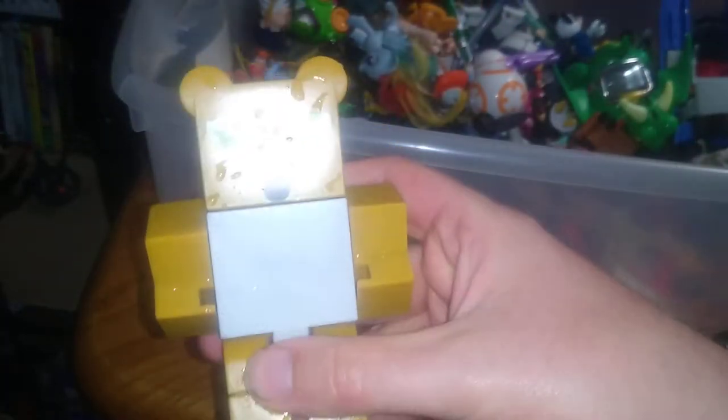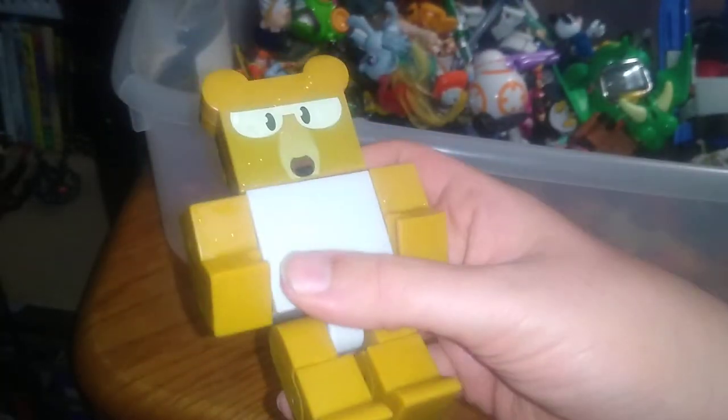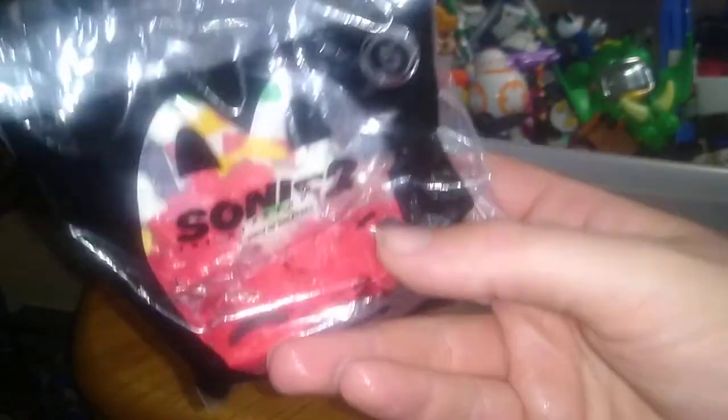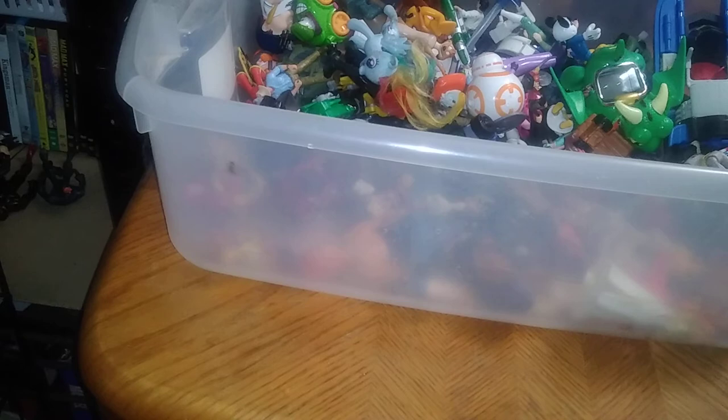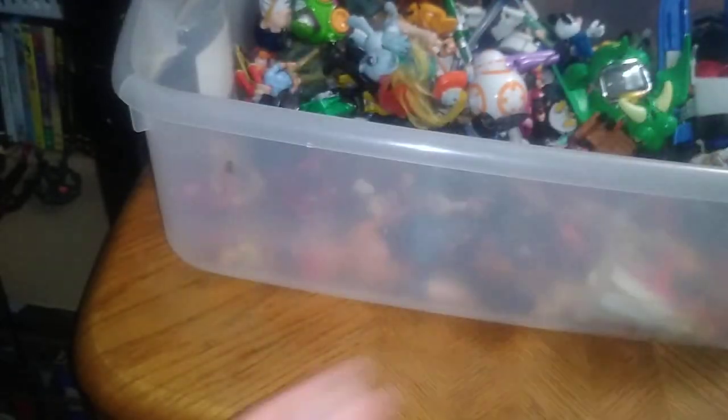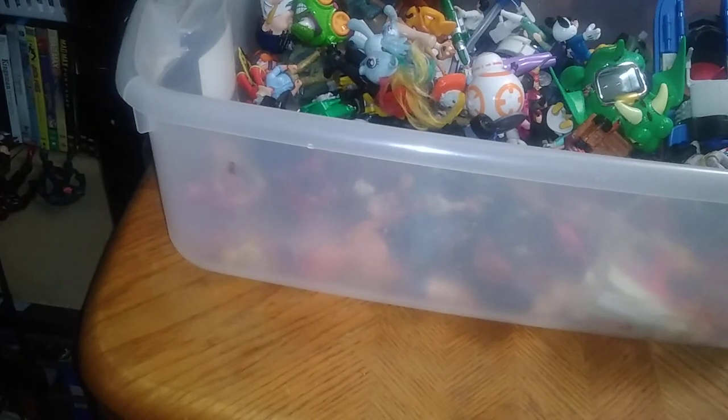Going through a lot of good stuff so far. We got a Minecraft bear — I'm a big scary bear — and a vintage Sonic the Hedgehog 2 toy with the stand. I found two of those, and we also got Eggman's mech suit. I might review those on the channel — who knows.